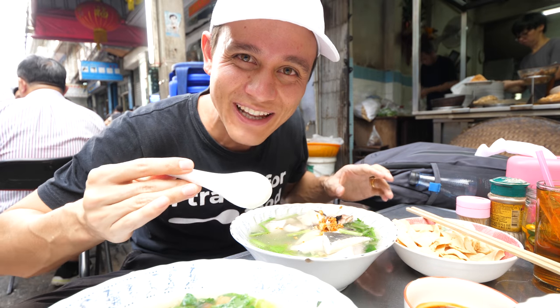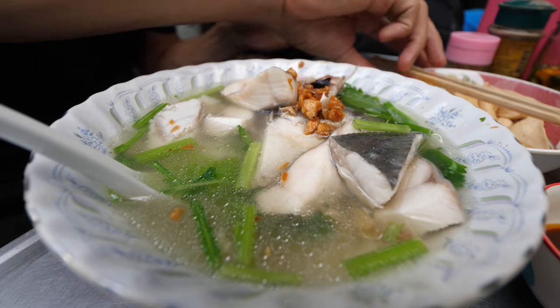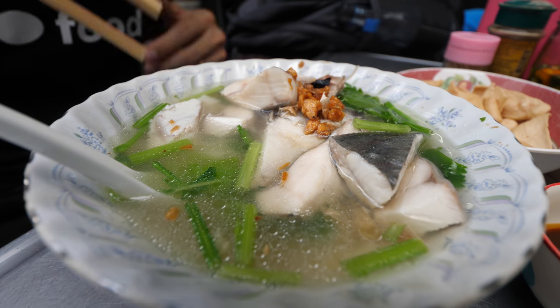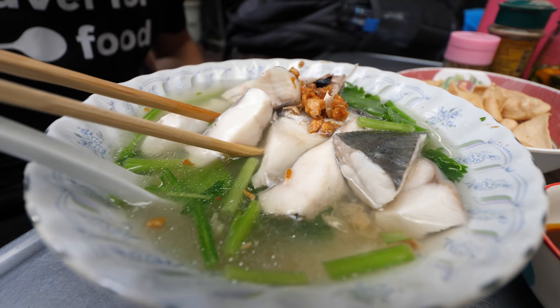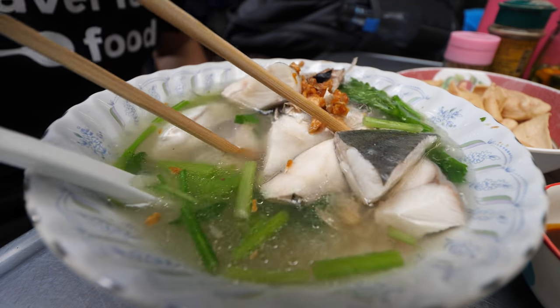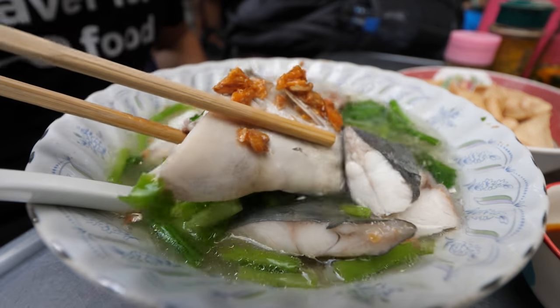It's so pure. It has a little fishy taste to it, just slightly. It's not too salty. You can taste those fish oils in there. And then you've got the subtle hints of the Chinese celery as well as the fried garlic in there. It's fantastic — it's such a clean, pure broth.